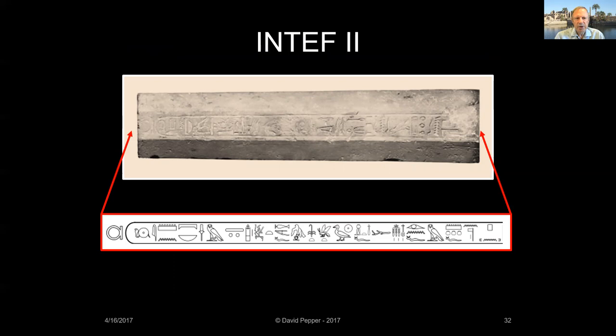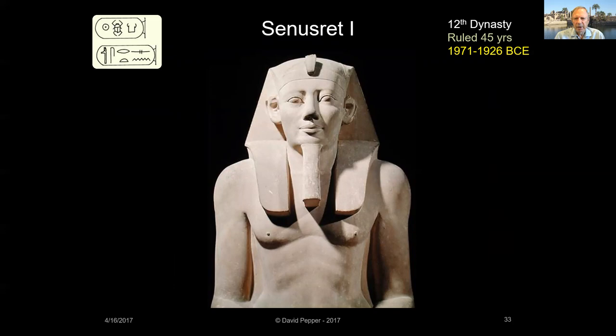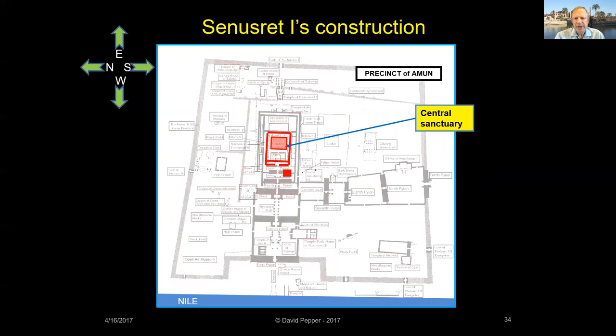Construction dedicated to Amun probably began with the Middle Kingdom pharaoh Senusrat I, who built the earliest complete structure at Karnak that has been found. Senusrat built a central sanctuary, the White Chapel, and an enclosure wall and gate. As I outline the stages of construction at Karnak, I'll highlight on this map each king's additions in red, and text boxes colored yellow will signify each pharaoh's major achievements.